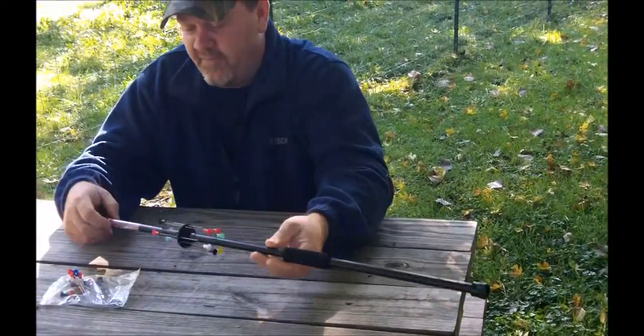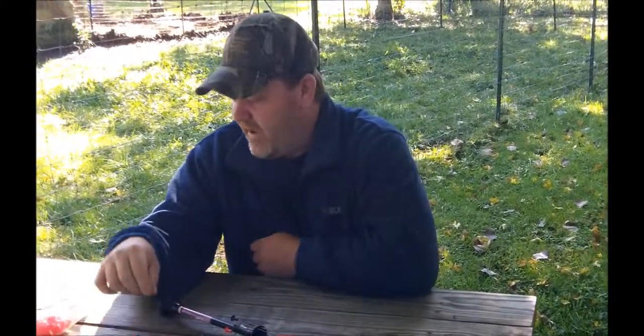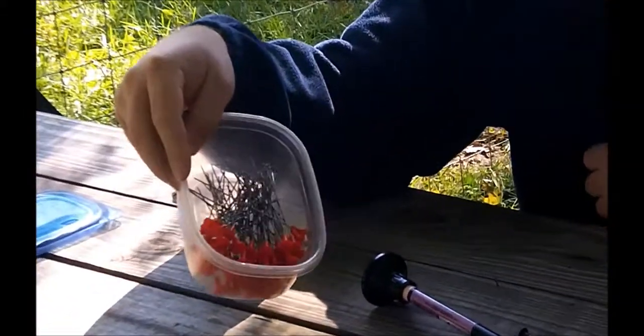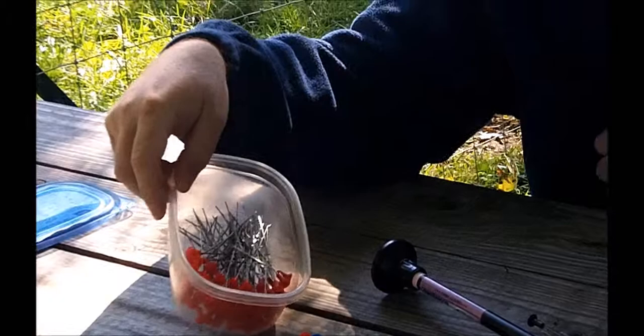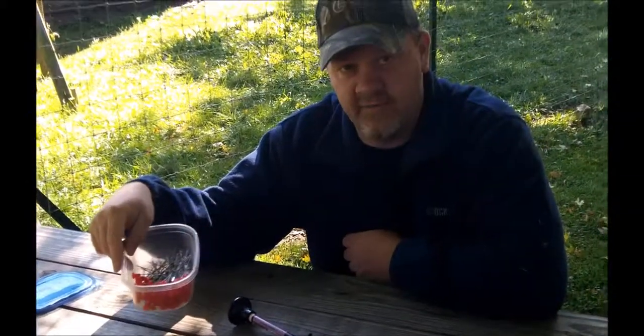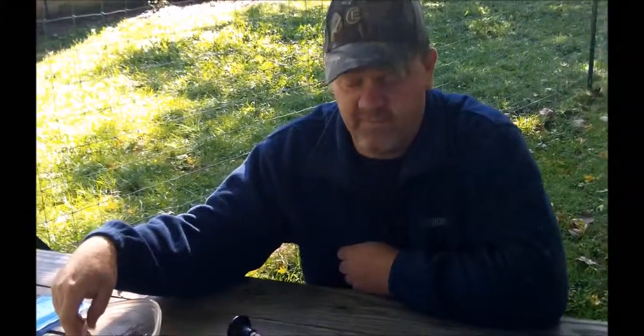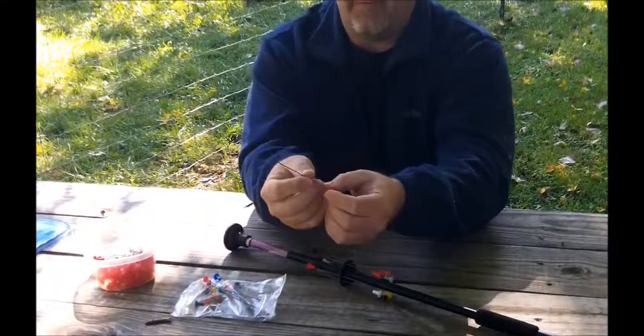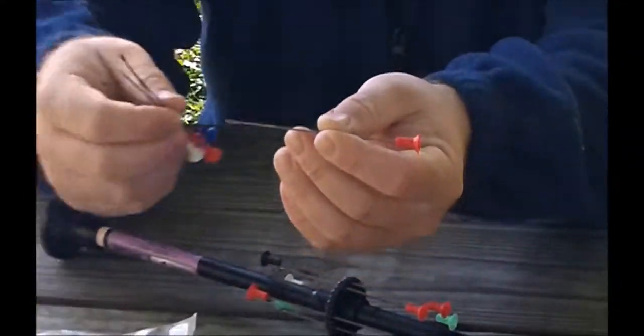We'll go ahead and shoot a few. But before that — obviously very cheap for the amount of ammunition. You can get a whole lot of these things. eBay is an awesome tool. You can get just hundreds and hundreds of darts, because you will lose darts. They also have darts — I don't know if you can see these — but these are broadhead darts.